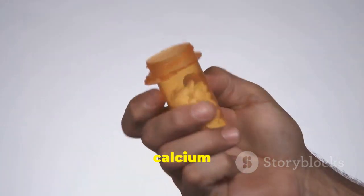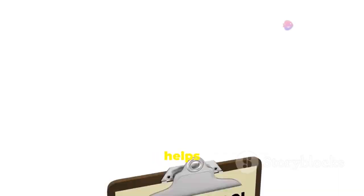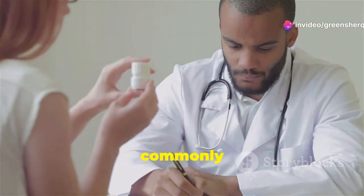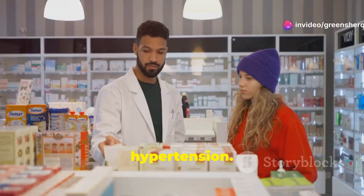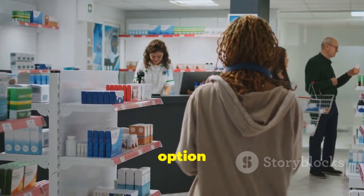Amlodipine is a calcium channel blocker. This type of medication relaxes blood vessels, which helps blood flow more easily, lowering blood pressure. Amlodipine is commonly prescribed to treat hypertension. It is available as a generic medication, making it an affordable option for many patients.